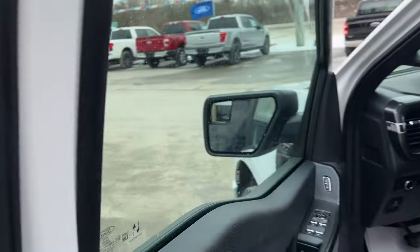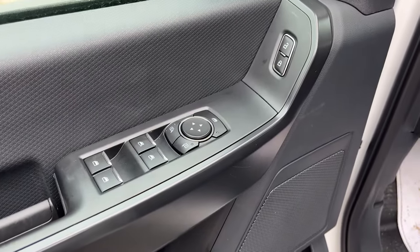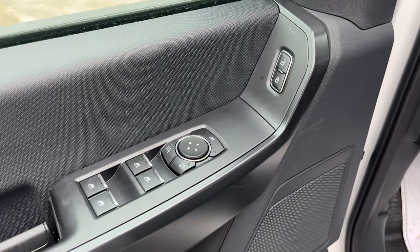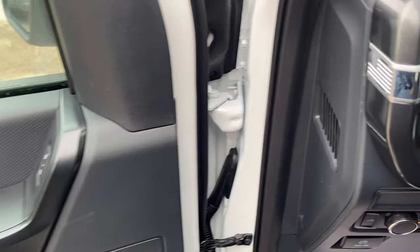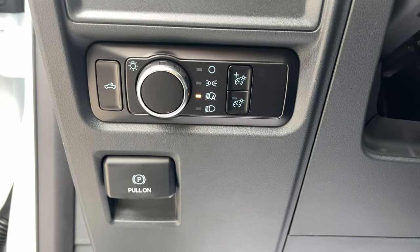Coming around to the front of the truck, starting with the driver's side door, you get plenty of storage in the doors up front. You also have power windows and locks as well as power glass mirrors, automatic headlights, and you can control the bed lighting. You do have your parking brake there as well.